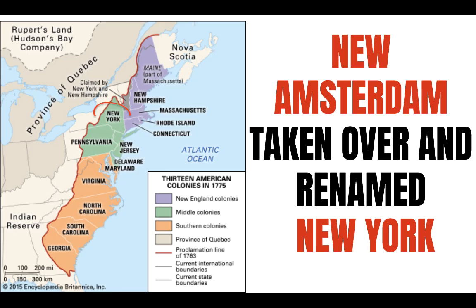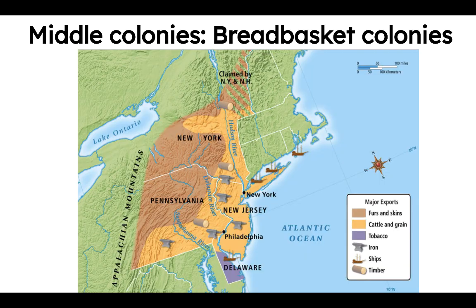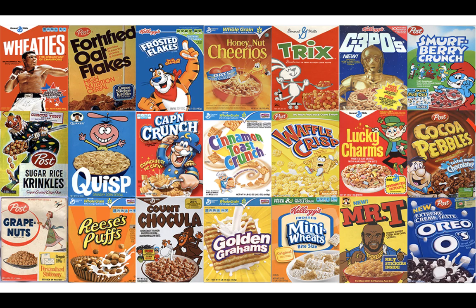The British rolled up in 1664 and snatched the Dutch colony from the Netherlands. In terms of economics, the middle colonies relied on an export economy based upon cereal crops and other items you could see on the map.